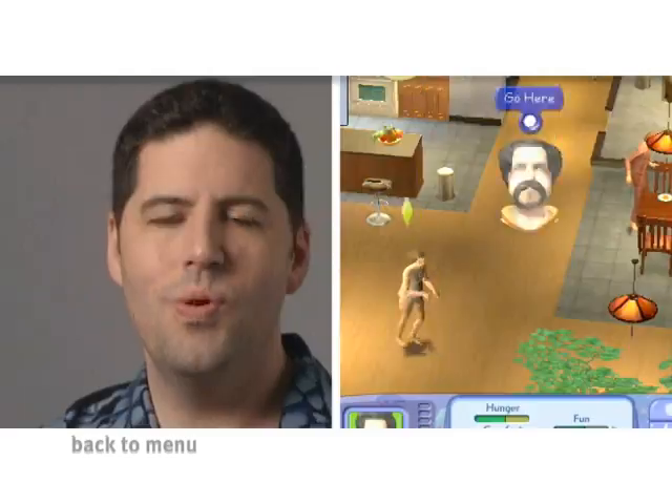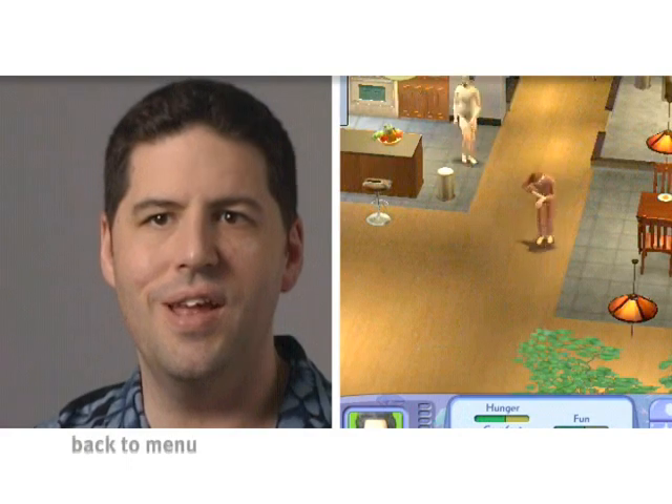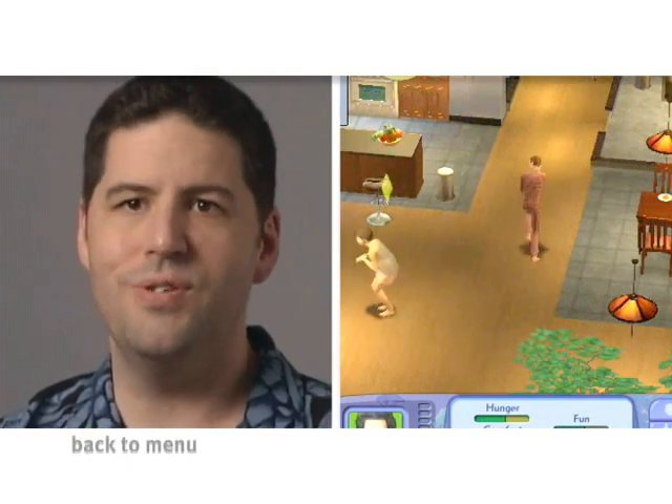A lot of times during the development of a game — and this is any game, but specifically with The Sims — you're experimenting with the technology and trying to figure out what you can do with it and what sort of things you can make happen, and a lot of times things that you don't expect to happen. We try to capture those and keep track of them because they make us laugh. Some of the most humorous moments are things that you didn't expect.